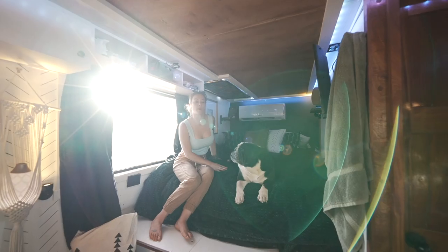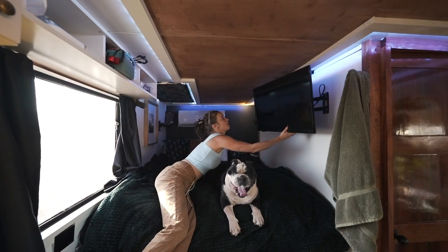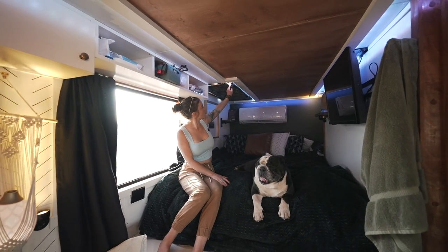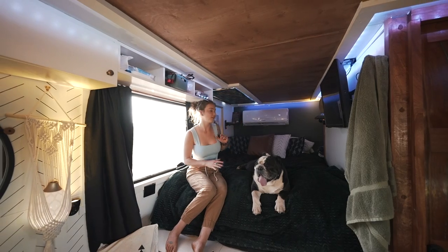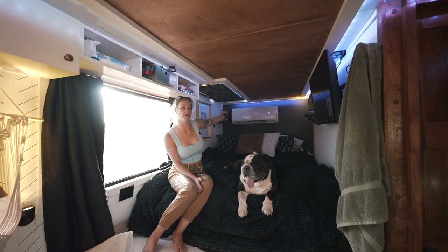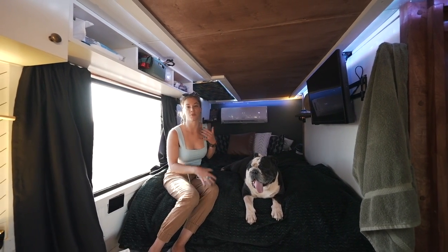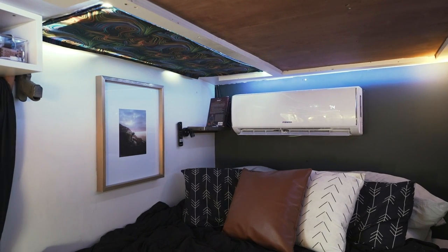Up here we have our queen-size bed. We've got a TV on a swivel. On the side of the bed there's a small closet where I have all of my hanging clothes. We've got our skylight above the bed, which is great when we're parked in the desert and there's like a million stars outside — it's one of my favorite features. We've got our split unit above the bed. All of that runs off of the solar panels on the roof — that's our AC and heat. Because of the solar panels we have, we're able to run AC around the clock, which is great because our bulldog is allergic to heat.